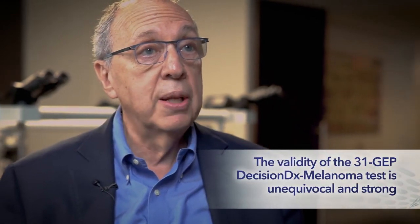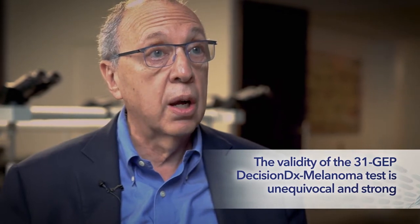The data that supports the validity of the 31-gene expression profile Decision DX Melanoma test is unequivocal and strong. Multiple retrospective and prospective published studies have validated the performance of Decision DX Melanoma and have demonstrated the consistency of outcomes through meta-analyses. In fact, there were two systematic reviews with meta-analyses published in 2020: one by Greenhaw et al. published in JAD, and one by Lichman et al. in Skin.